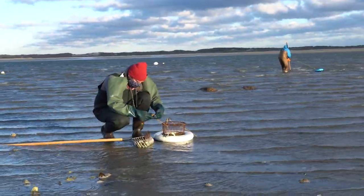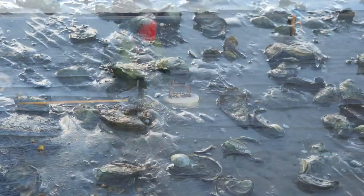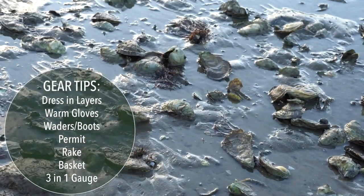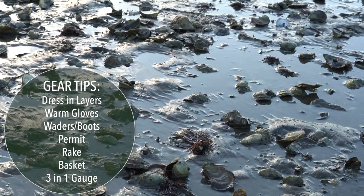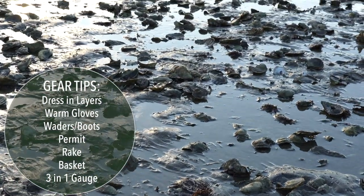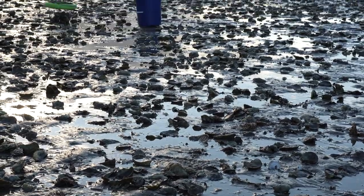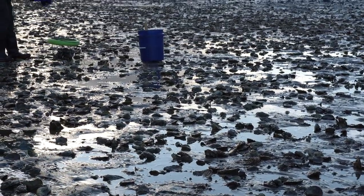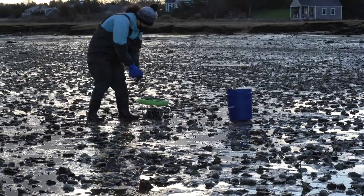Dress appropriately — that means usually waders. Sometimes at Scudder you can get away with knee boots because sometimes the oysters are completely exposed. They're usually planted in the intertidal area so you could reach them on a really nice low tide. But remember, depending on the wind and the weather, the tide doesn't always go out. So I highly suggest waders.